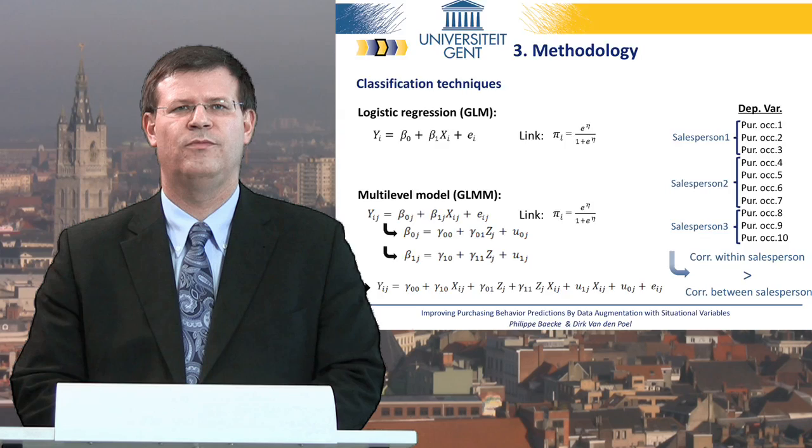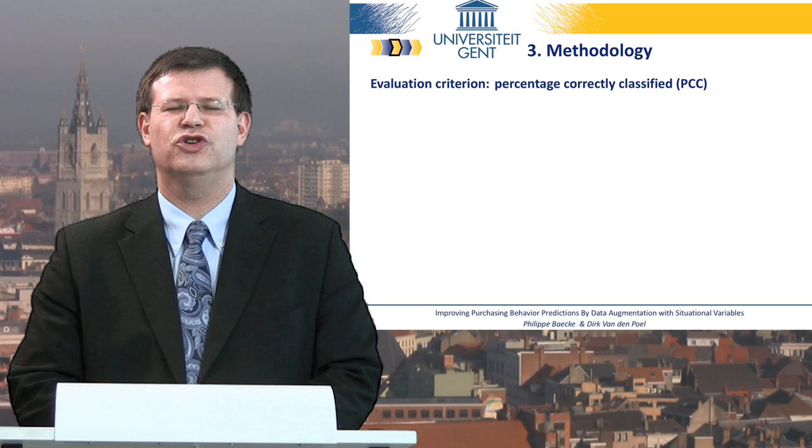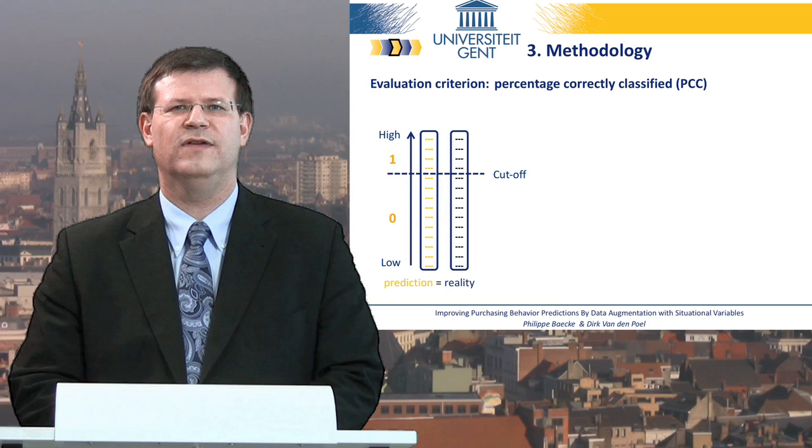To evaluate the predictive performance of each model, we split the database randomly into two equal parts. The first part is the training sample on which the model is estimated. Then we validate the model with the second part. We also use an out-of-period sample from 2008 to validate the model a second time. As the evaluation metric for the classifier, we use the area under the receiver operating characteristic curve. The advantage of an AUC in comparison with other evaluation metrics like the percentage correctly classified — also known as accuracy — is the fact that PCC is highly dependent on the chosen threshold used to distinguish predicted events from non-events.